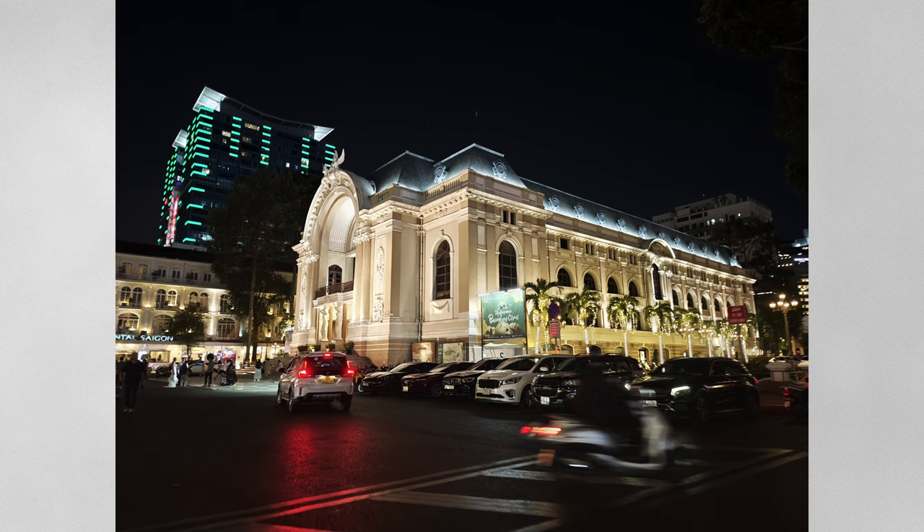Before we leave the topic of cameras, I want to address the lens fogging issue. In professional cameras, fogging typically happens when there's a sudden temperature change, and this applies to phone cameras as well. If your phone is cool and suddenly makes contact with warm air, fogging can occur. The good news is you just need to give it time to clear up. My unit hasn't had this problem, but if yours persists, it's best to send it to Xiaomi or an authorized repair center.